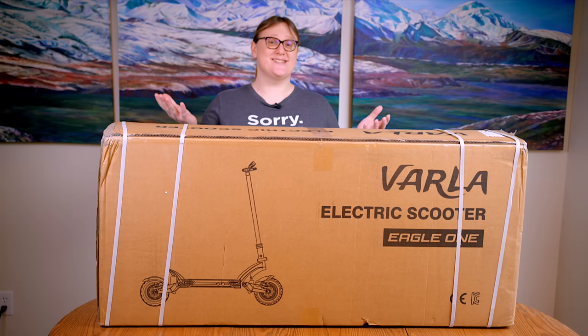On this channel we like to cover cleaner, greener, safer and smarter vehicles, and normally that means talking about the latest new car, truck, sometimes motorbikes and bicycles. Which brings us here — the Vala Eagle One electric scooter.